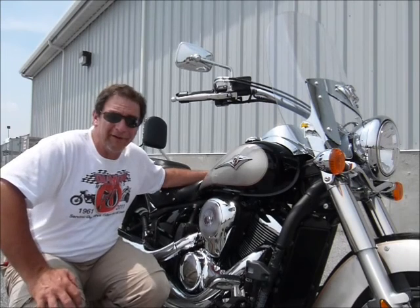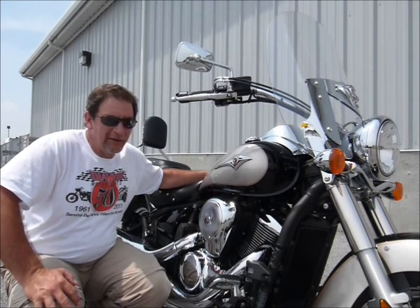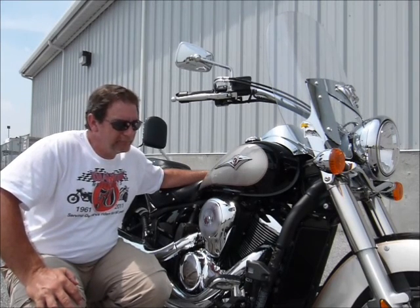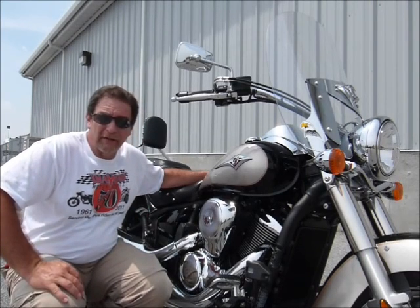Hi, this is Tim at Diamond Motorsports and I'm here with one of the great bikes of this era I think. It's a Kawasaki Vulcan 900 — fuel injected, good power, looks like a bigger bike than it is, but handles really nice, lightweight, easy to drive. This one has the big look with the large fenders on it.